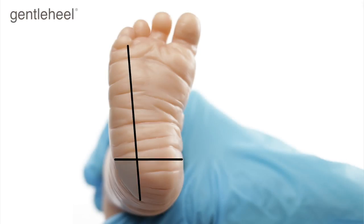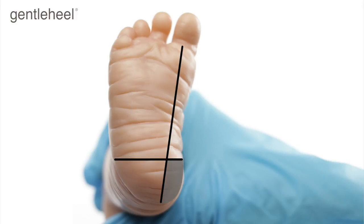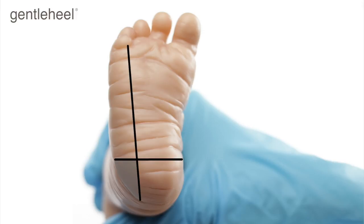When preparing to collect a sample using the Gentle Heel device, refer to the shaded areas indicated on the image, which represent the recommended incision sites. The incision must be on the plantar surface in an area marked by a line drawn from the middle of the great toe to the heel, or a line drawn from between the fourth and fifth toes to the heel, both lines to be parallel to the side of the foot.